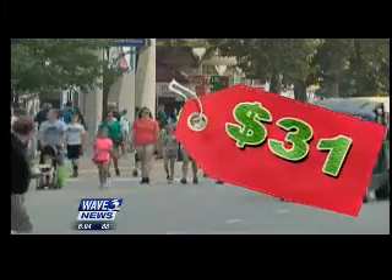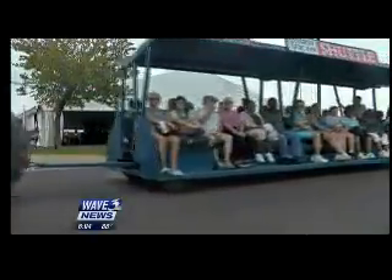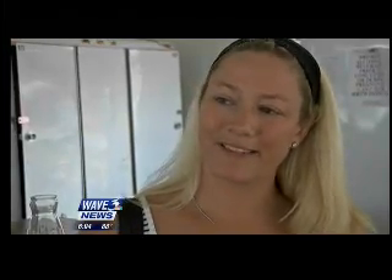A typical family of four will spend just over $30 to shuttle into the fair. But for the family looking to take advantage of the newly opened Kentucky Kingdom with the kids, it's probably about $100, not including the tickets. Your best bet is to make a stop here first.